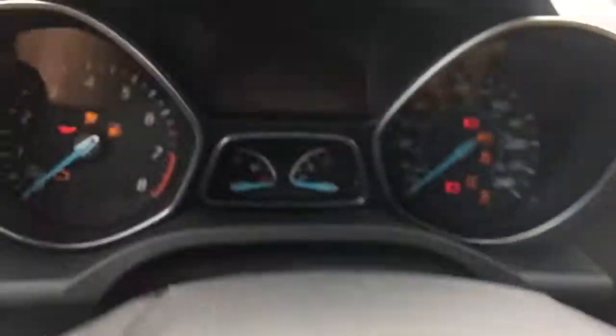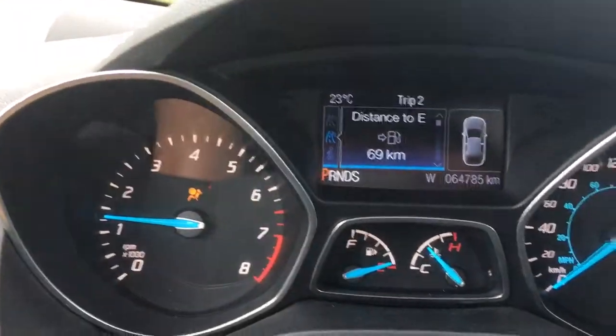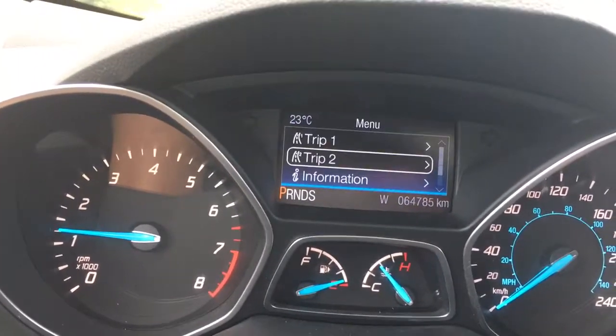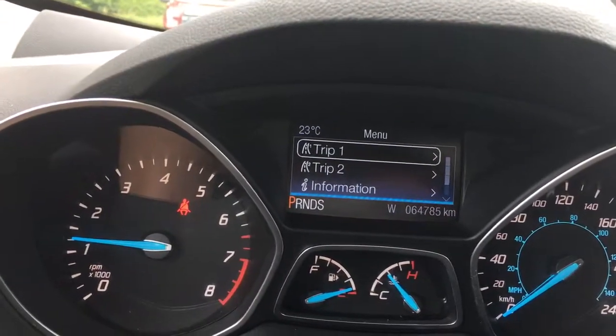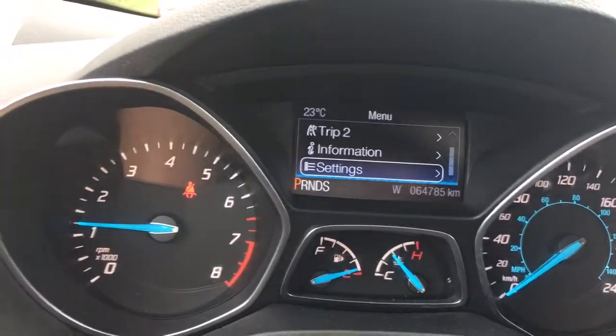When we put the key in the ignition and start up the vehicle, you're going to see any important messages on your dash, as well as a menu that we can toggle through — Trip 1, Trip 2, Information, and Settings — all of which have sub-menus.